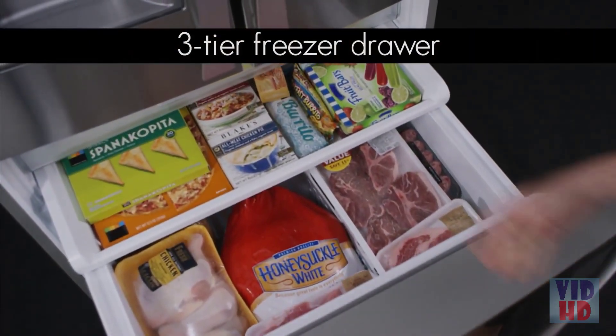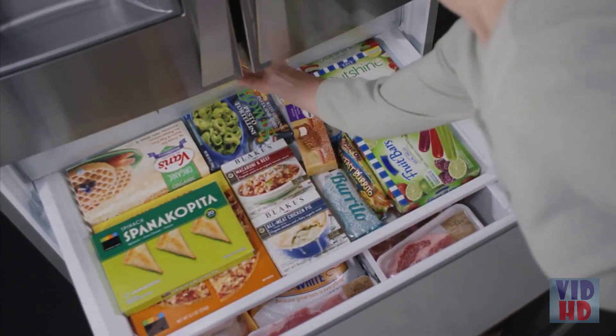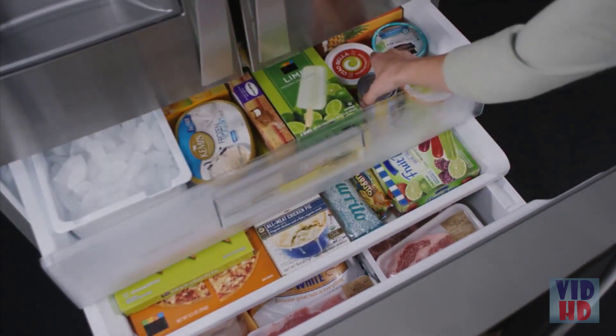Its three-tiered storage includes an extra deep bin and two pull-out drawers to make organizing your foods a breeze.